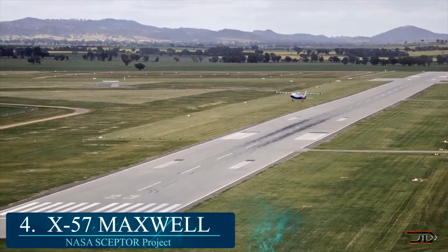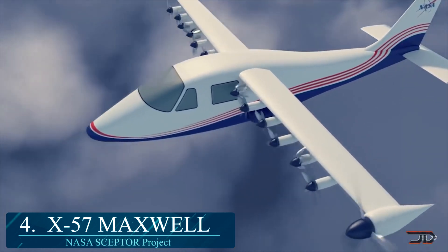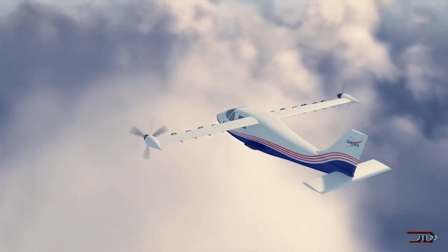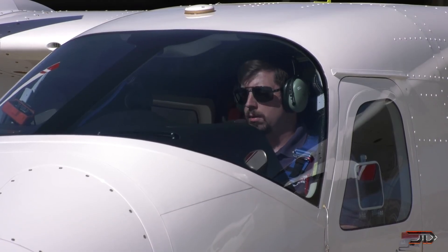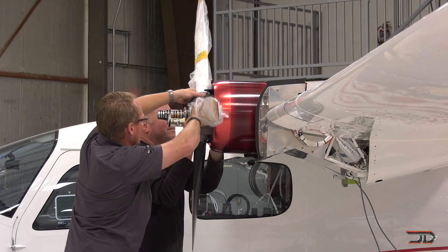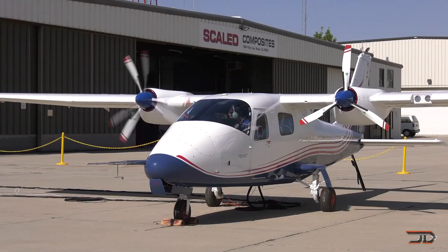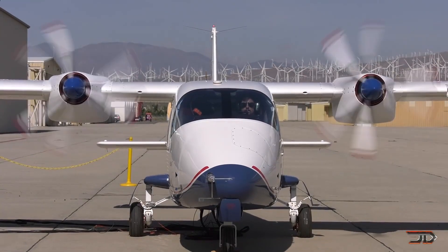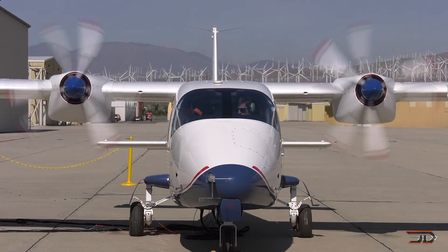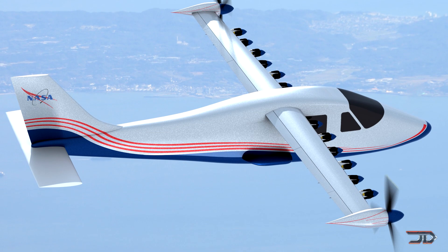At number 4, the X-57 Maxwell. This experimental aircraft is being developed by NASA, and it will demonstrate technology to reduce fuel, emissions, and noise. The X-57 is an all-electric vertical takeoff and landing craft with 14 motors, but it will only use two for cruising. The additional motors actually generate greater lift, thus allowing for a smaller wing. Being electric, the demonstrator only has a short range of 100 miles or 1 hour flight time, which exemplifies the need for better batteries. The ultimate goal of the X-57 is to reduce the energy necessary to fly light aircraft at 175 miles per hour.